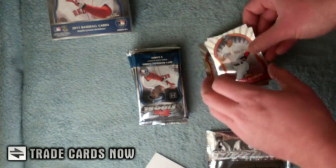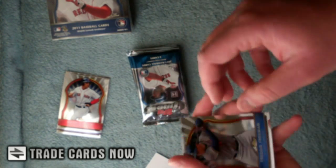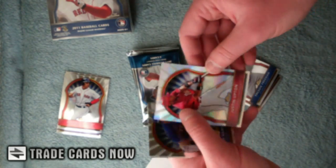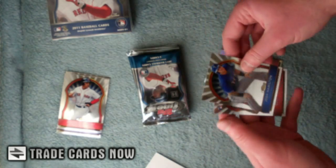Ellsbury and Kanye. Freeman, Alex Cobb, Upton — that's a refractor, number two, 549. Hamilton and Brett Wallace.